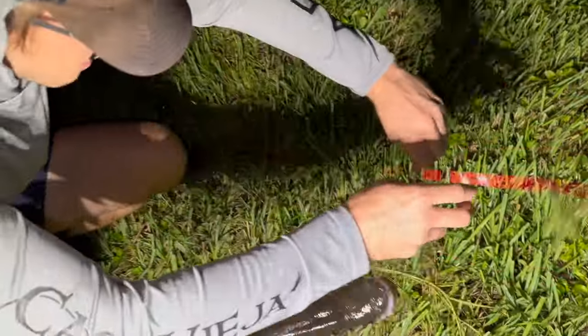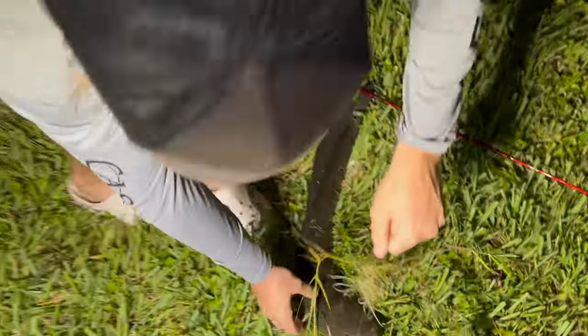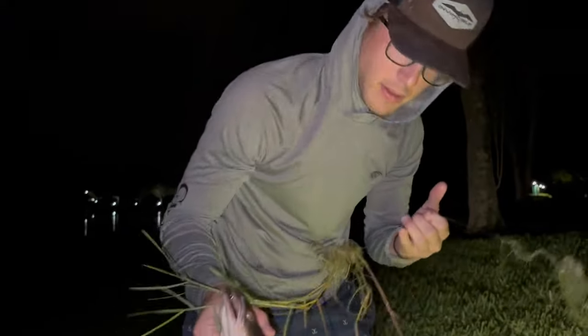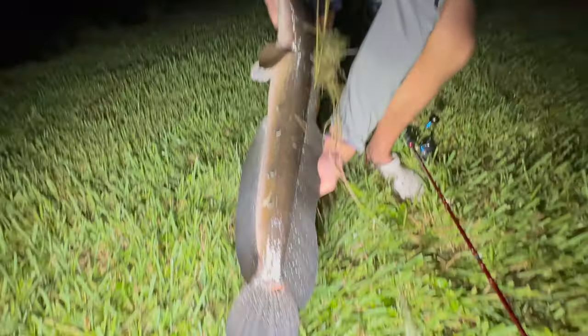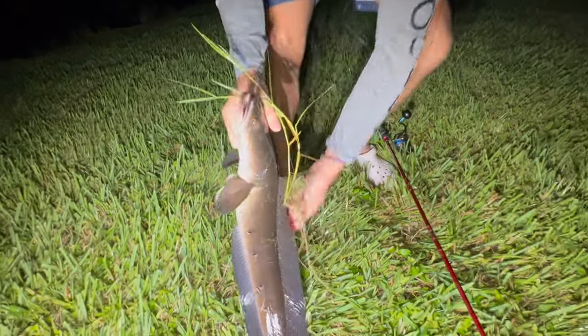We are going to put this guy down and have him for fish food. They are invasive, they're really fun to catch though — really really cool. Fun start to the night y'all, now it's my turn to catch one.